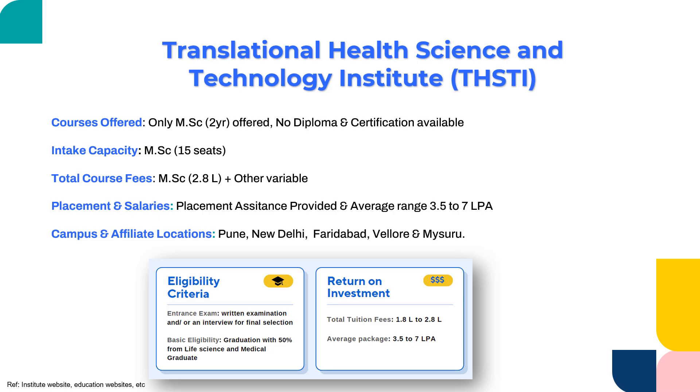The next institute would be Transnational Health Science and Technology Institute, that is THSTI. This particular institute offers only MSc courses — they do not have any diploma or certification available. So only graduation-level students can go here, or those wanting to do a double post-graduation. The intake capacity is only 15 seats, so they have a really focused approach. The total fee for MSc would be 2.8 lakhs per annum, and other fees are variable depending upon hostel and any additional fees. They provide placement assistance and the average salary ranges anywhere around 3.5 to 7 lakhs per annum.